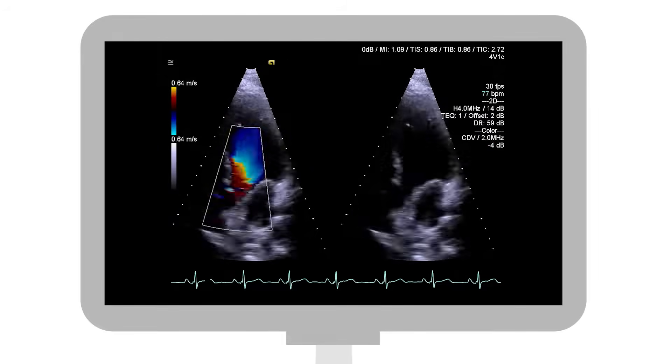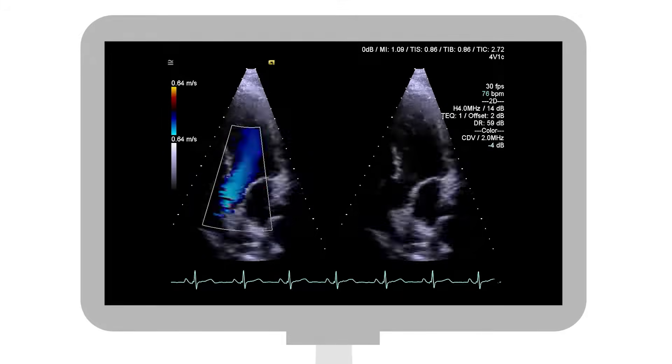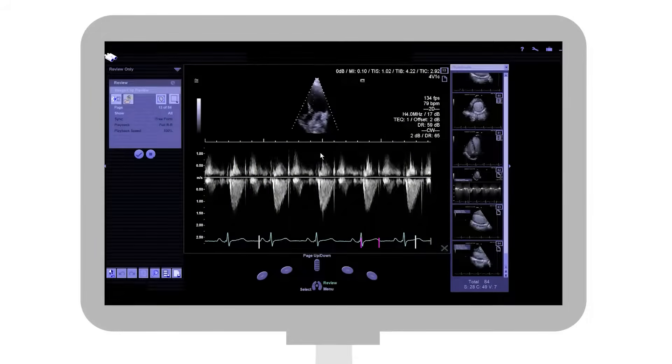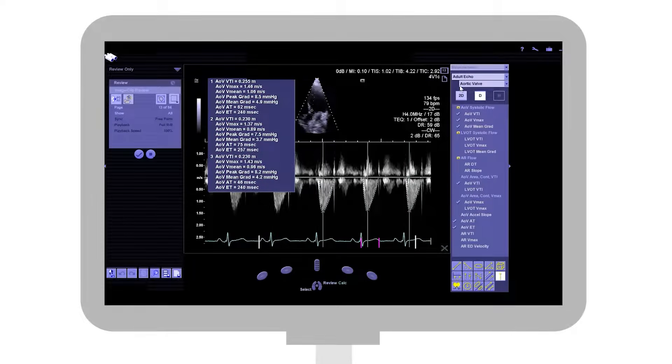A heart ultrasound, or cardiac echo, provides an image of the heart's valves, chambers, walls, and blood vessels. Doppler can measure the flow of blood through the heart's chambers and valves to help determine function and detect problems.